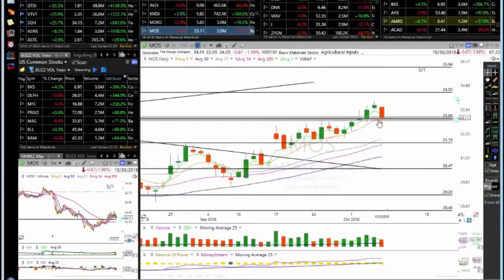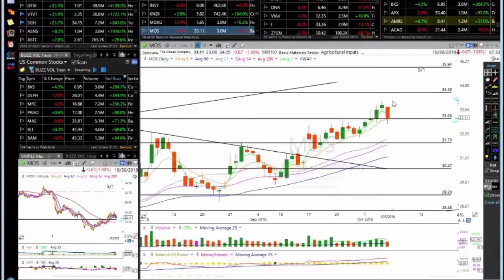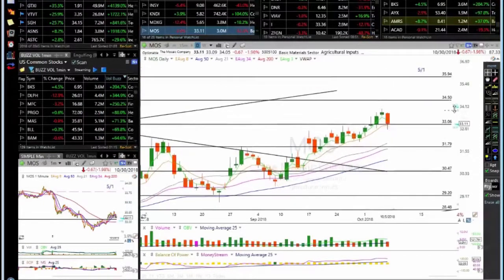MOSS — it's holding the support at 33 and the ATMA. Make sure this holds — it's a key support area. If it opens lower, comes up, tests 33, and starts moving down, it will go lower. This has been up a few points since the breakout through this area — up to 34. The target was 34.50 and we got very close. Let's make sure 33 holds and keeps going. Looking for a test of 34.50 and 36.